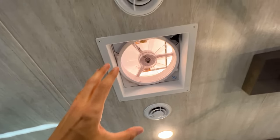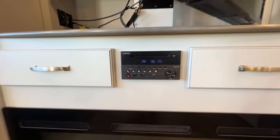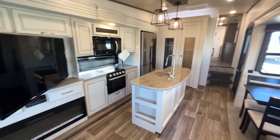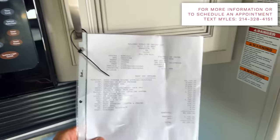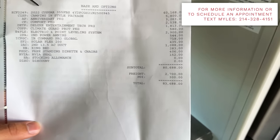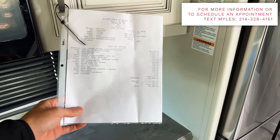There's a MaxxAir vent with a rain sensor that closes on its own. Ceiling-mounted speakers provide a surround-sound style audio experience with sound controls under the TV. The MSRP on this unit is $83,688, and it will sell well under $80,000 — contact me at the number shown for an exact sales price.